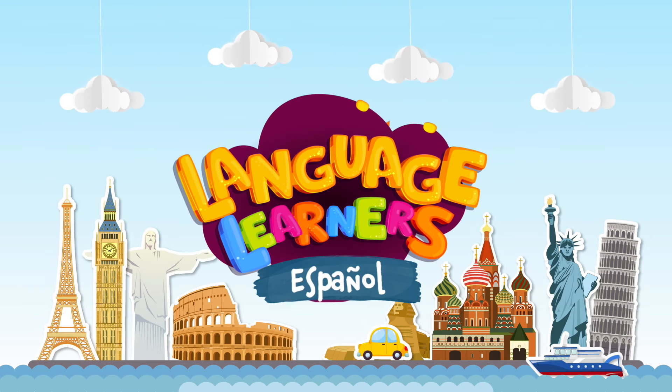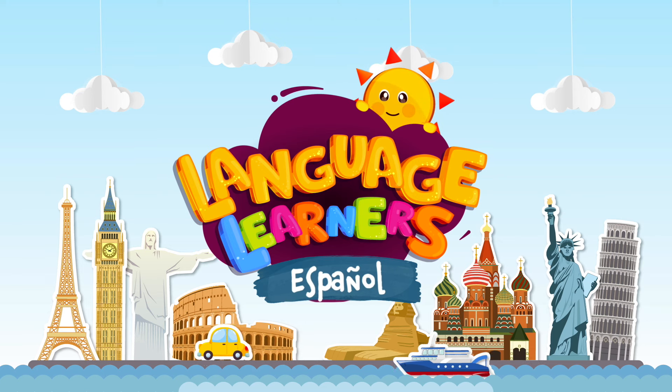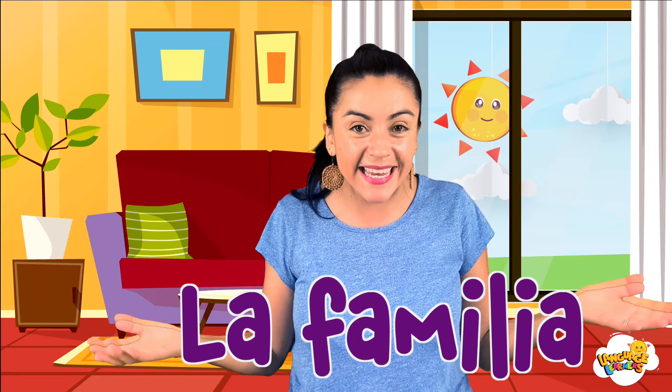¡Español! Language Learners! ¡Hola, Language Learners! ¡Hola! Today, we're going to talk about la familia.